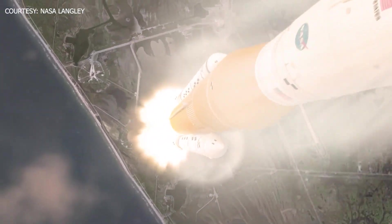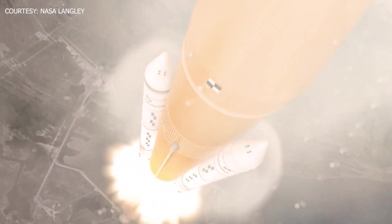As the rocket ascends into the atmosphere, all of the aerodynamic forces happen in just two minutes. After that, the rocket begins to leave Earth's atmosphere and heads into orbit.